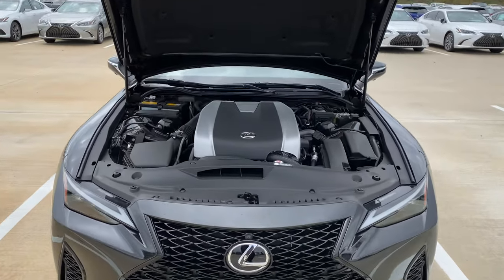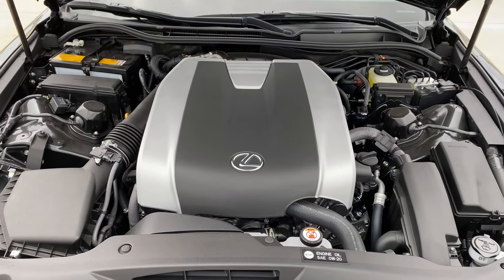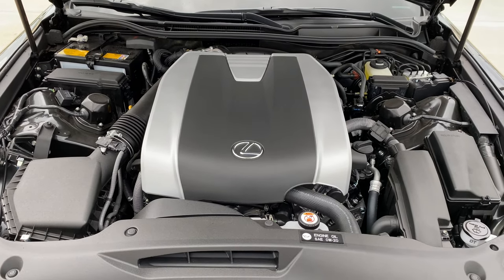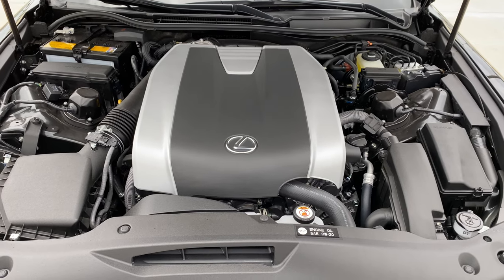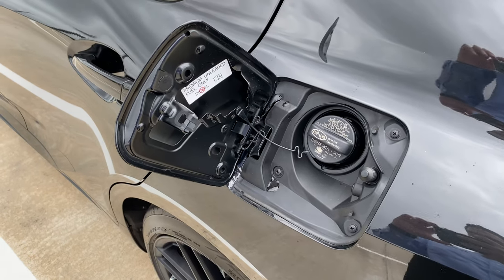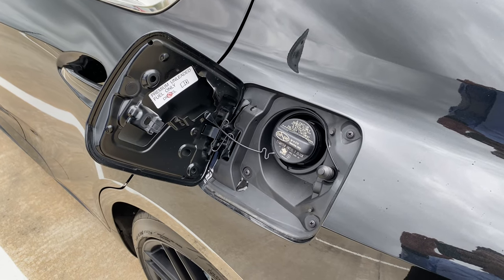The engine on this Lexus is a 3.5-liter V6 that makes 311 horsepower at 6,600 RPMs and 280 pound-feet of torque at 4,800 RPMs, connected to an eight-speed automatic transmission powering the rear wheels. It can go 0 to 60 in 5.1 seconds. Fuel economy is 20 miles per gallon in the city and 28 miles per gallon on the highway, with a 17.4-gallon fuel tank.